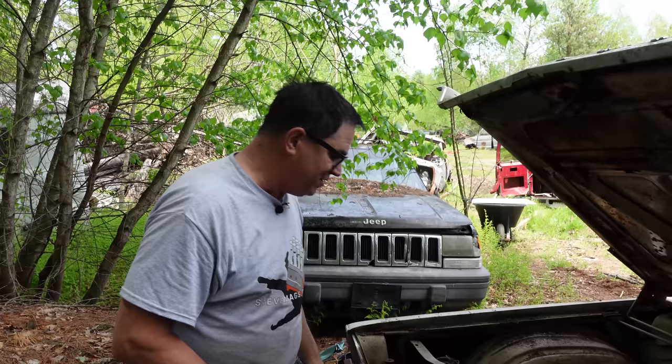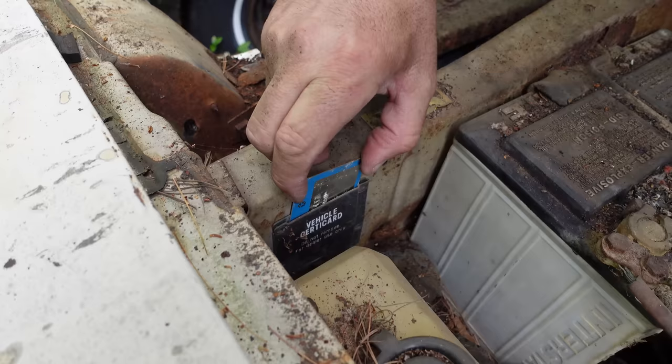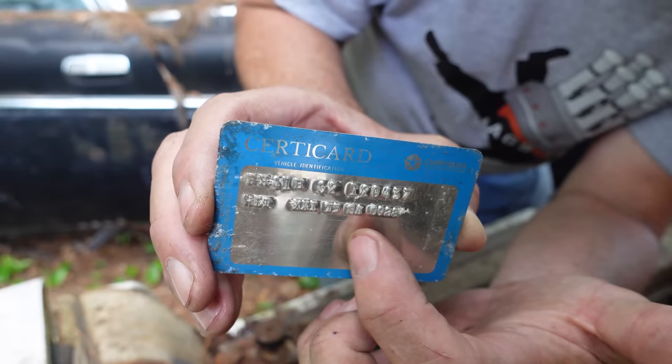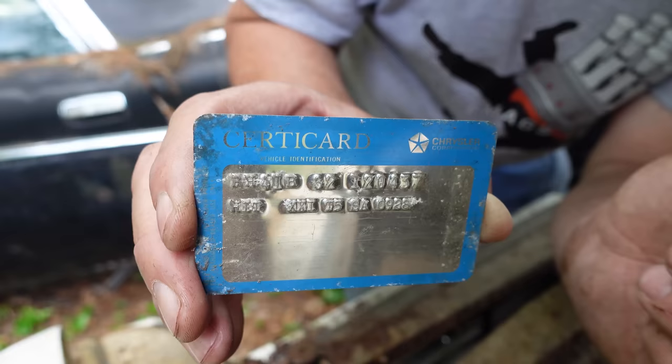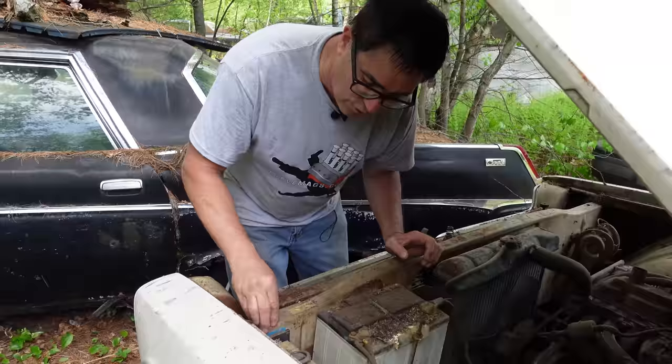This '66 Plymouth Fury 3 with the Slant 6 is a very unusual car. One thing I noticed is the CertiCard — it looks kind of like a credit card still attached to the car. This vehicle CertiCard is something you'd be assigned when you bought the car. It has the VIN, all the options, and pertinent information. You'd present it at your Plymouth dealer to validate scheduled service and maintenance. These CertiCards are almost always missing, so it's great to see this one still here.